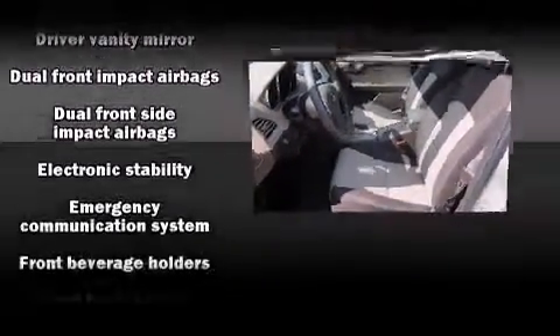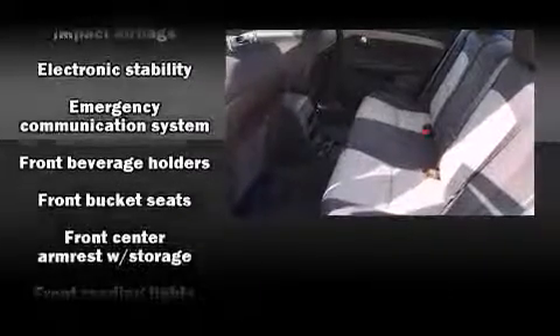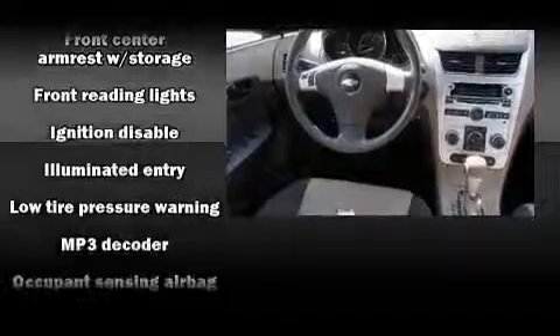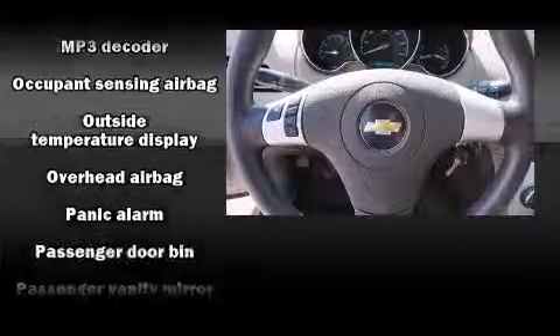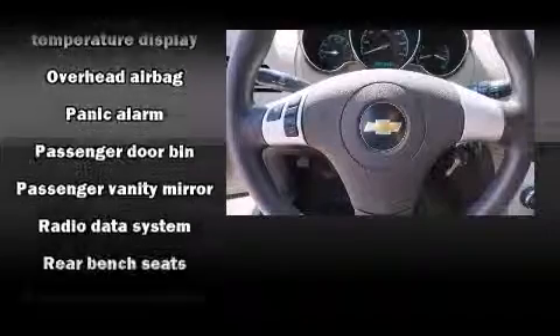Safety equipment has been integrated throughout, including dual front impact airbags with occupant sensing airbag, head curtain airbags, traction control, brake assist, a panic alarm, OnStar, and four-wheel disc brakes with ABS. This car was designed with safety in mind, allowing you to drive with even greater assurance.